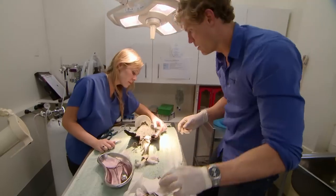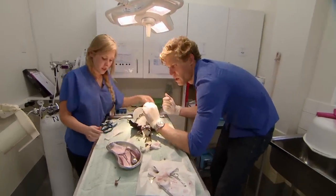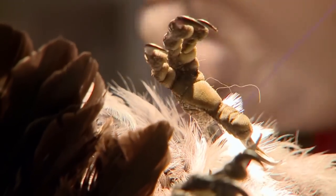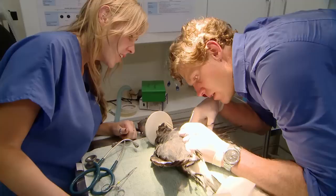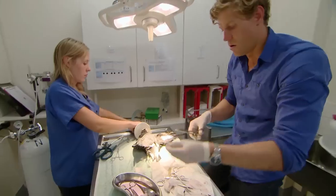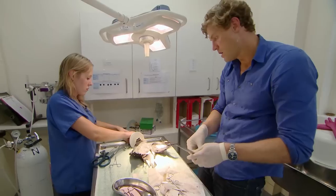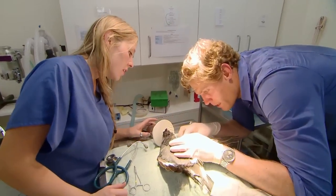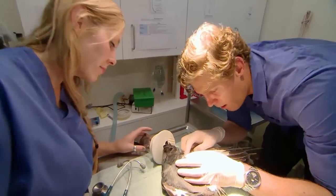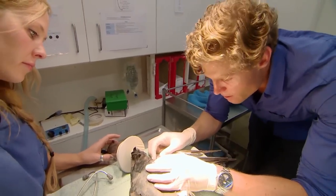Okay, I'm ready to close up. Get some stitches there. I'm pretty happy — looking good. That's our last stitch there. So I'm hoping that after being incredibly unlucky, Arrow has just had his luck change.